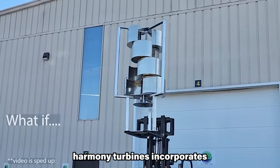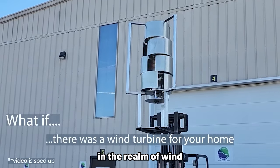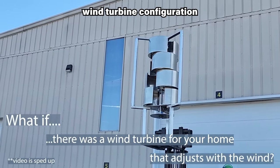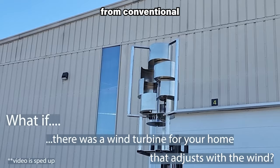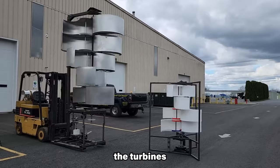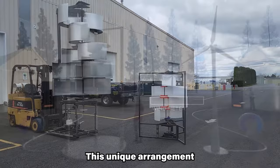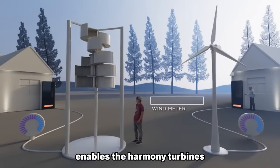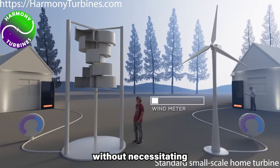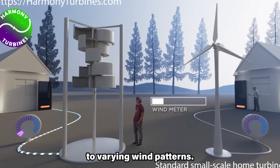The design of Harmony Turbines incorporates distinctive features that set them apart in the realm of wind energy technology. Firstly, adopting a vertical axis wind turbine configuration distinguishes them from conventional horizontal axis turbines. In this innovative design, the turbine's blades are arranged in a helix shape along a vertical axis. This unique arrangement enables the Harmony Turbines to efficiently capture wind from any direction without necessitating constant adjustments to their position, enhancing their adaptability to varying wind patterns.